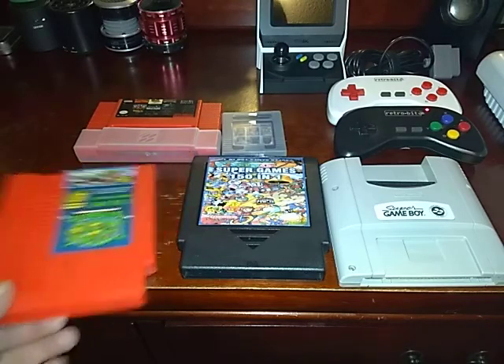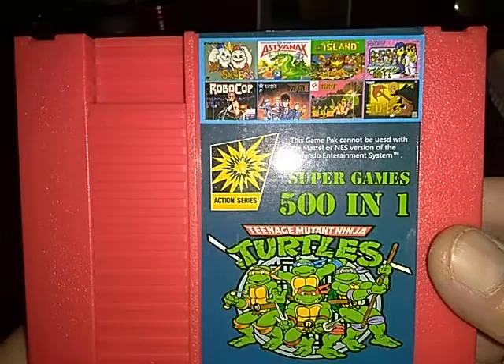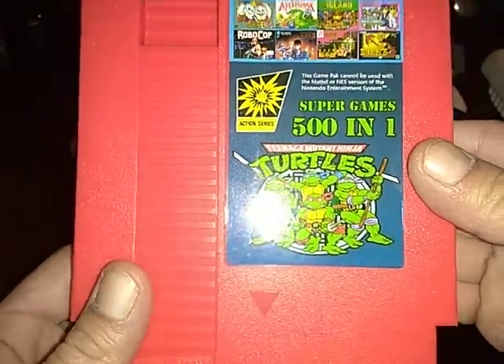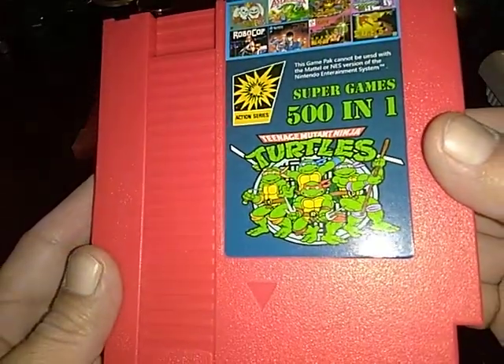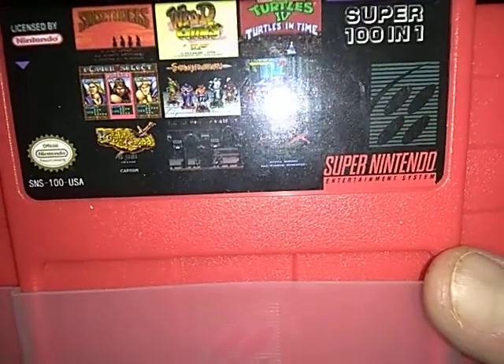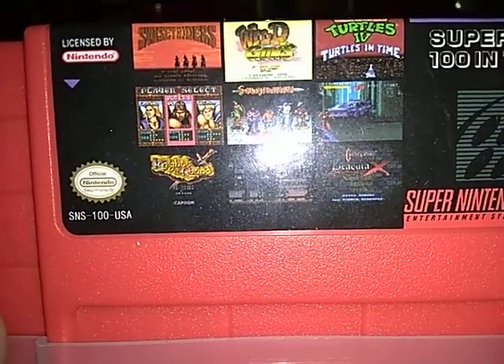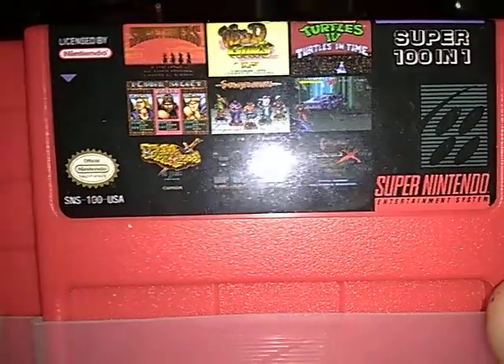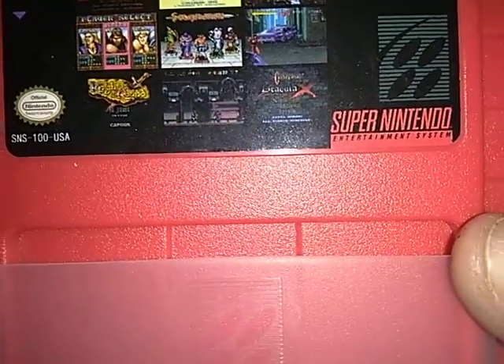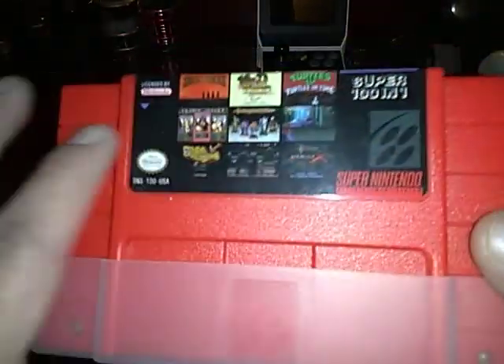This is one of them, and if you see it's got Robocop and I think that is Snow Brothers — overall it's a decent cart, not too bad. And this is the 101-in-1. You can see Sunset Riders, Wild Guns, Teenage Mutant Ninja Turtles, Knights of the Round, and Castlevania X. This one's pretty decent — if you're low on cash you can get all these games for about 40 bucks, and it's a very good deal because the cart works really good.